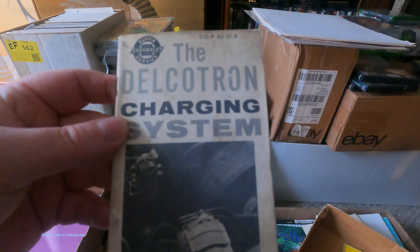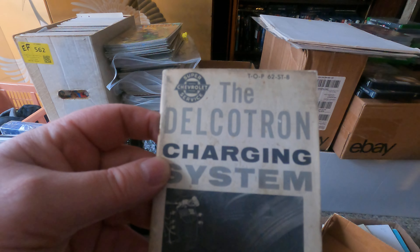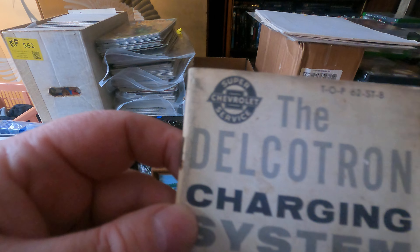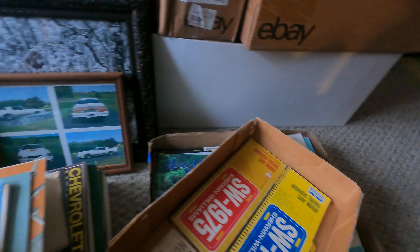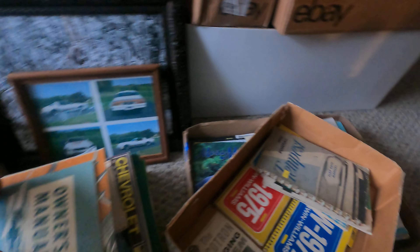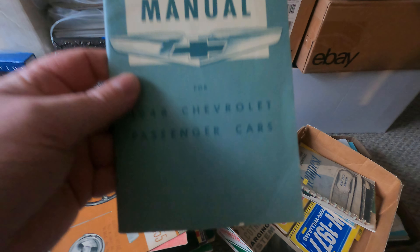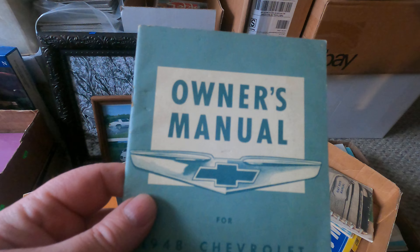The last piece here: the Delcotron charging system part two — testing, diagnosing, and adjusting. This is 1962, another Super Chevrolet Service piece. We'll probably cut this one off right there. Love the '48 — it's probably the cleanest thing in here, but there's some nice stuff.